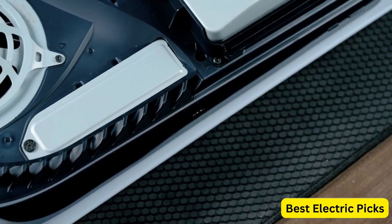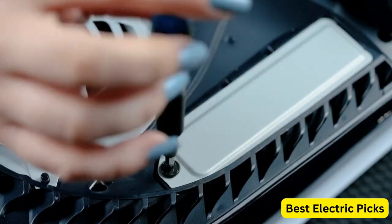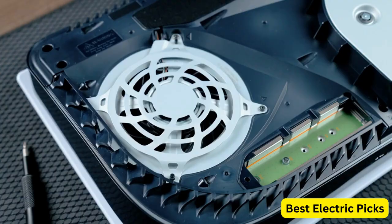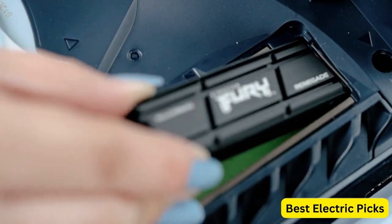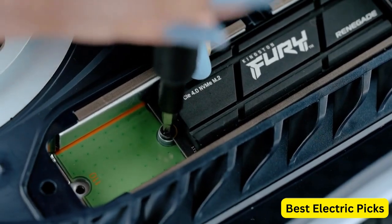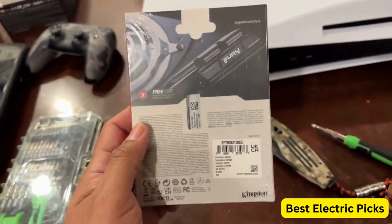One notable feature of this SSD is its compatibility with the PS5 gaming console, allowing you to expand the console's storage capacity and enjoy faster loading times in supported games. The Kingston Fury Renegade 2TB PCIe Gen 4.0 NVMe M.2 Internal Gaming SSD offers impressive performance, a graphene heat spreader for efficient cooling, and compatibility with the PS5, making it an excellent choice for gamers looking to enhance their gaming experience.